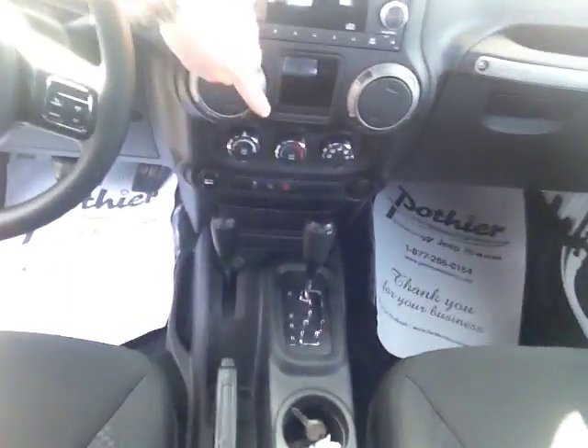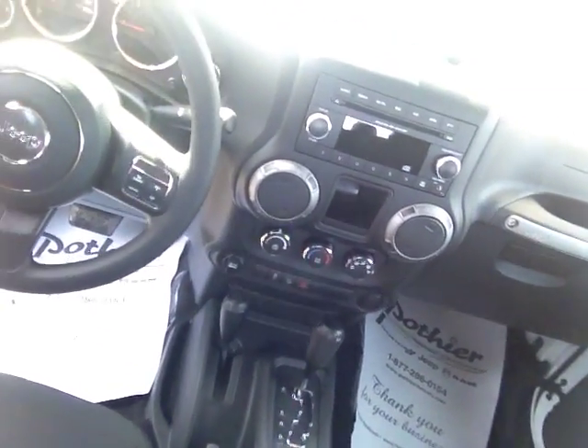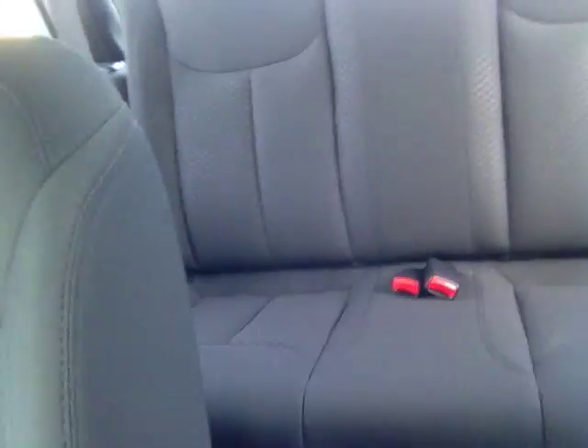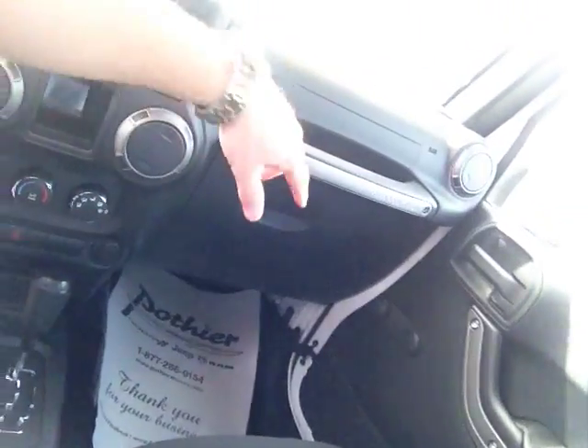And through here as well — air conditioning, cruise control, variable wipers. And through the back there. All our new Jeeps have the since-1941, 75th anniversary decals on them as well.